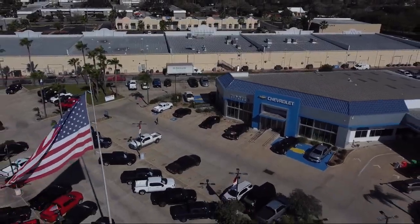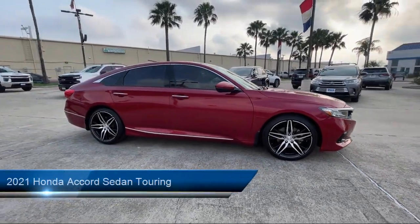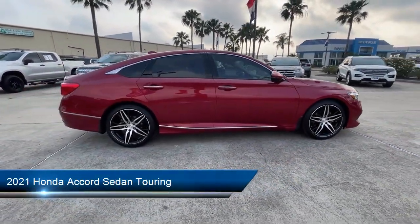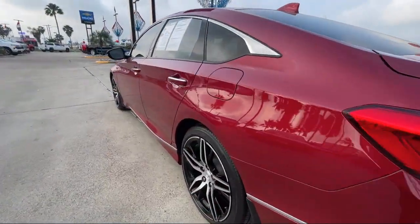Welcome to Tipotec Chevrolet, and here's a look at one of our great vehicles for sale. It comes equipped with a driver attention alert system, steering wheel mounted paddle shifters, and emergency front locking retractors.